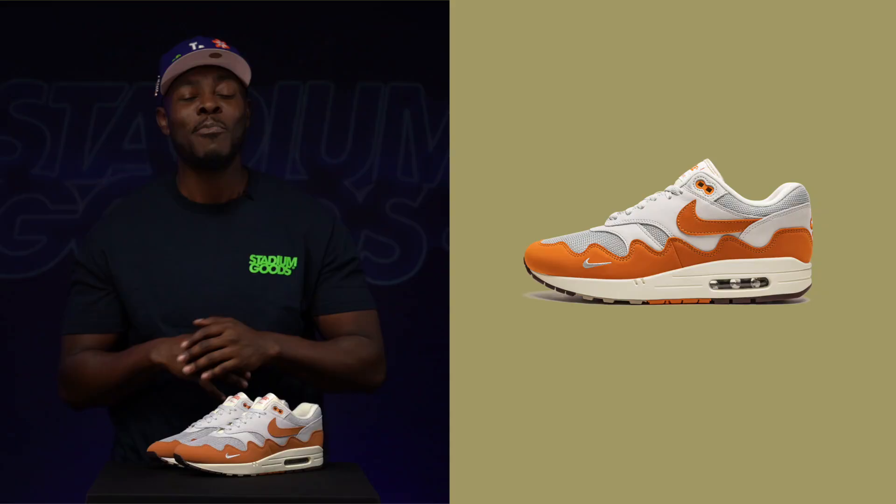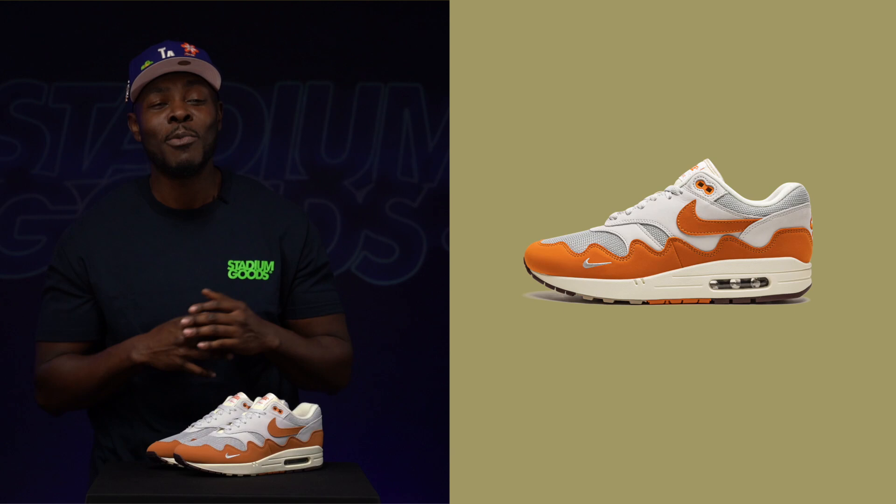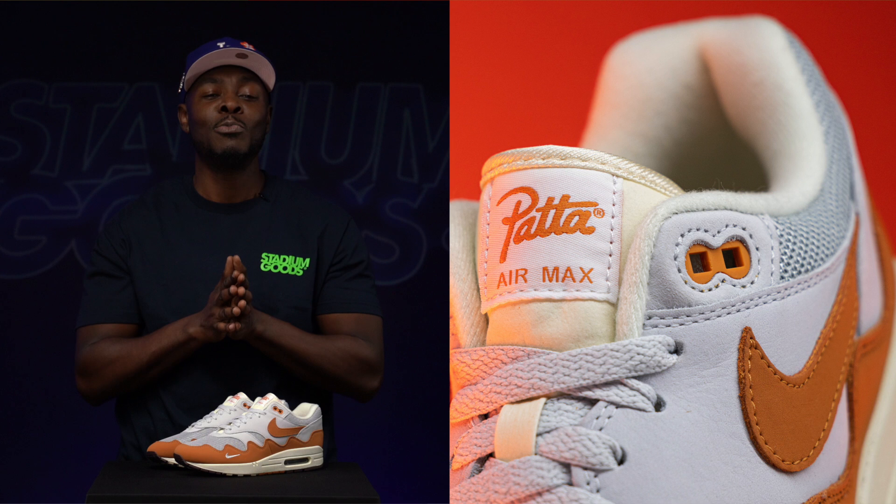One of my personal favorites is the Patta x Nike Air Max 1 Monarch. This legendary Dutch boutique has given us some of the greatest Air Max 1 collabs of all time, and this one falls right in line. The debut colorway in Monarch Orange is what most people consider the favorite colorway of 2021, but let's not forget about that Noise Aqua.